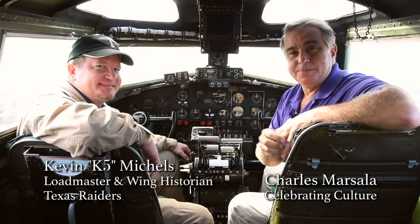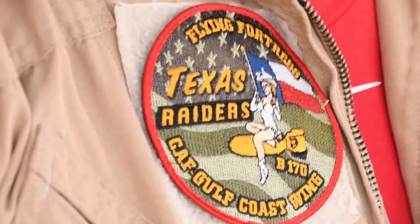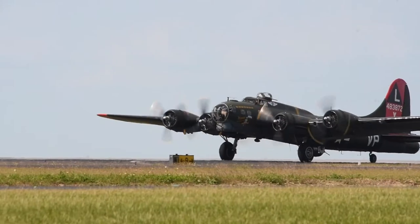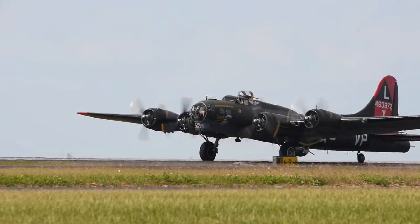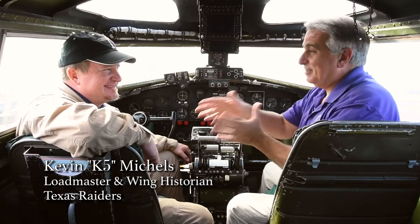Hi, welcome back to Celebrating Culture. We're here today at Lakefront Airport in New Orleans, Louisiana with the Texas Raiders. They are part of the Commemorative Air Force, flying a B-17 Flying Fortress that goes back 75 years. I'm with Kevin Michael, who has got many titles here. Kevin, tell me what you do.